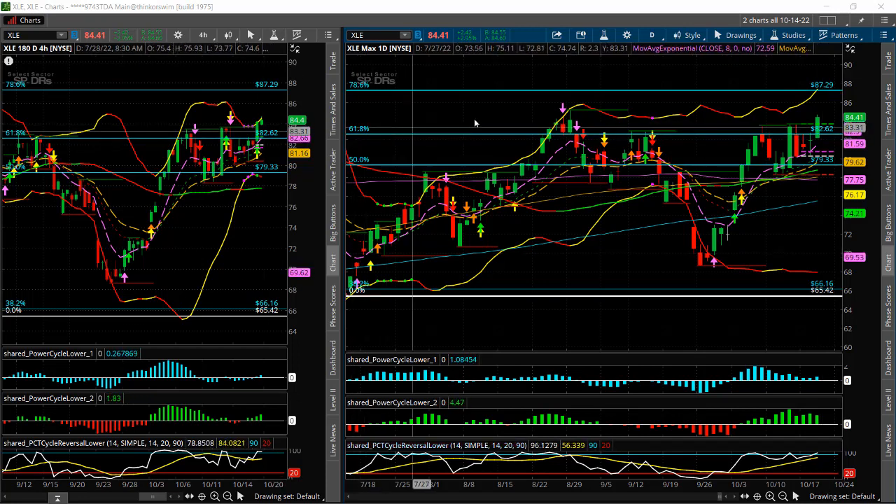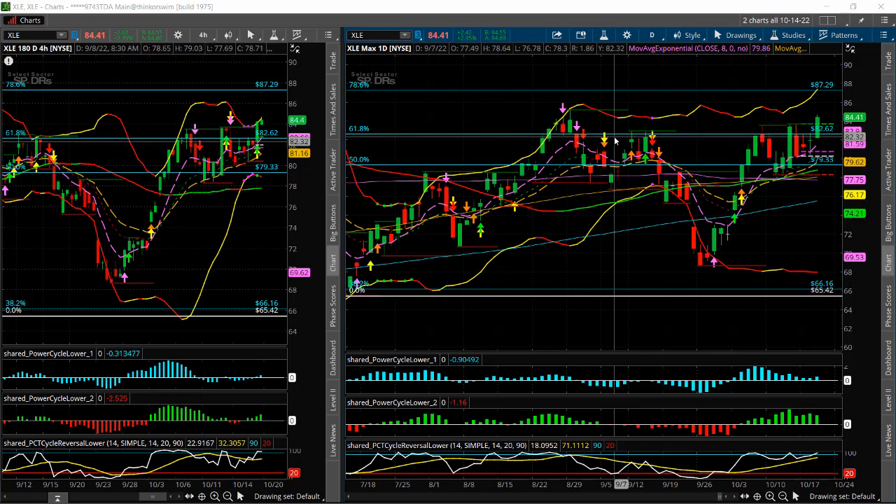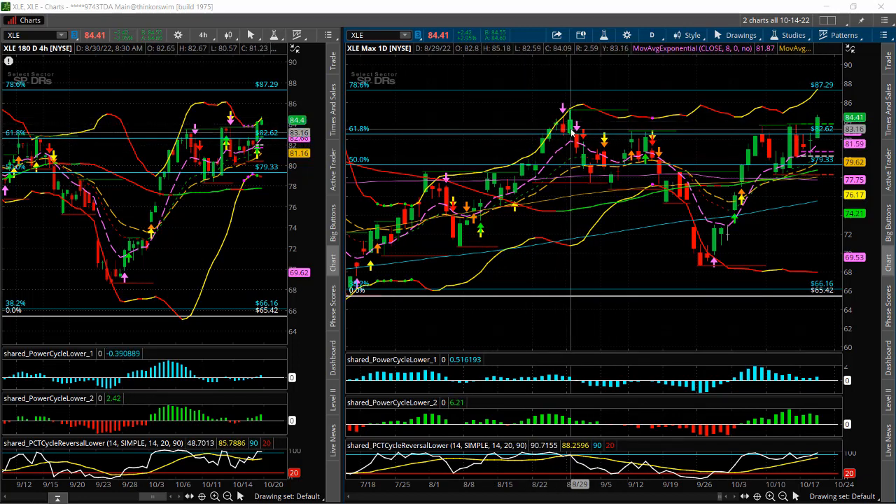You can see it's starting to break above the 618 retracement level, and a lot of times technically when you get a break above the 618, it opens up the door for the move to the prior high.